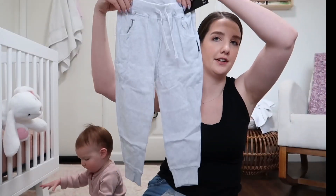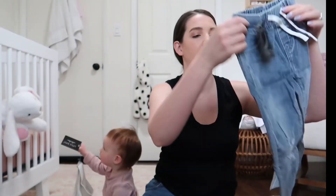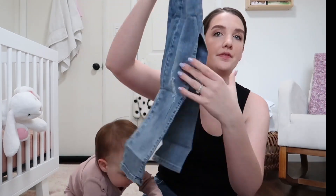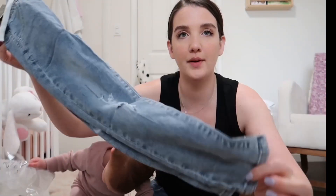So these are joggers — they look really big but they'll be perfect next year. Super cute. Like a little distressed denim with tight bottoms.